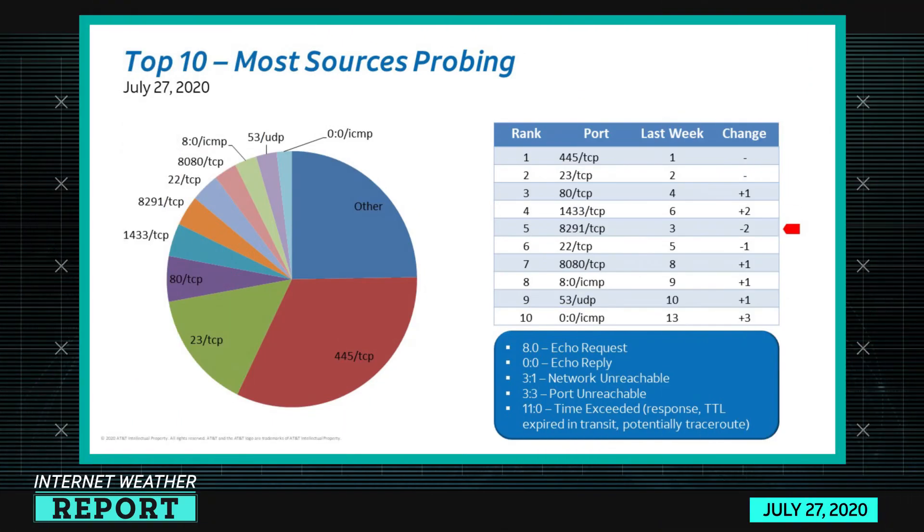I'd also like to share scanning activity from the most sources program perspective — a very similar activity except this time measured by the number of devices doing the scanning. This usually helps us identify either large botnets or worms participating in concert, in this case scanning activity. The port I'd like to concentrate on this week is 8291-TCP. We've covered this before, but I'd like to give you an update on what the activity looks like today.